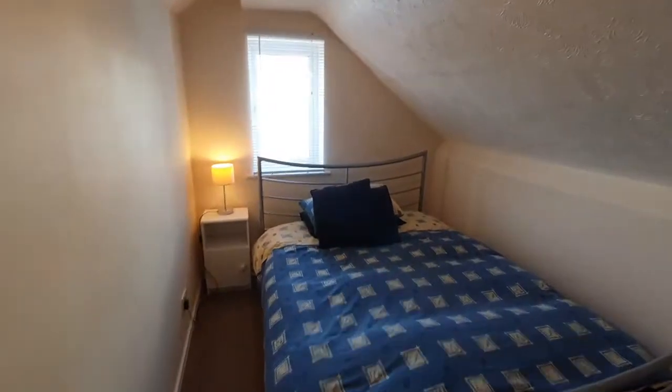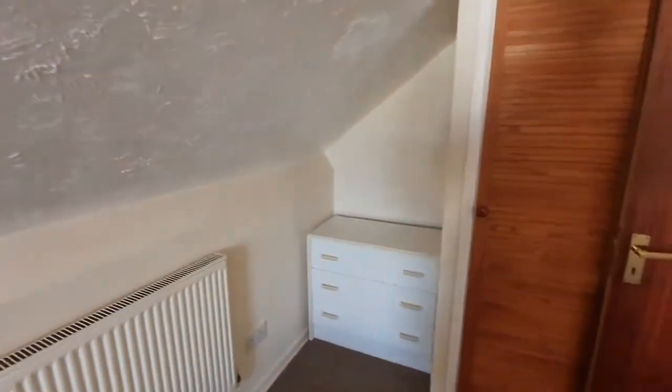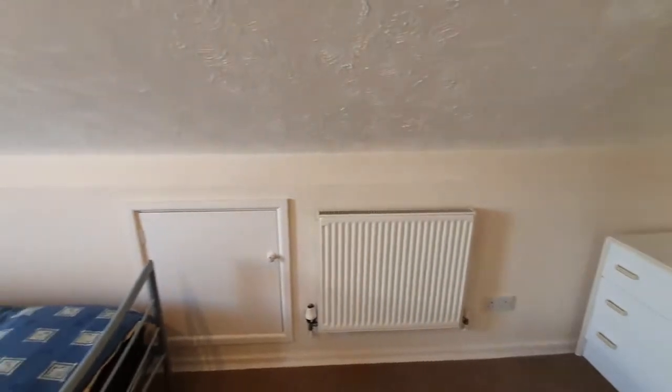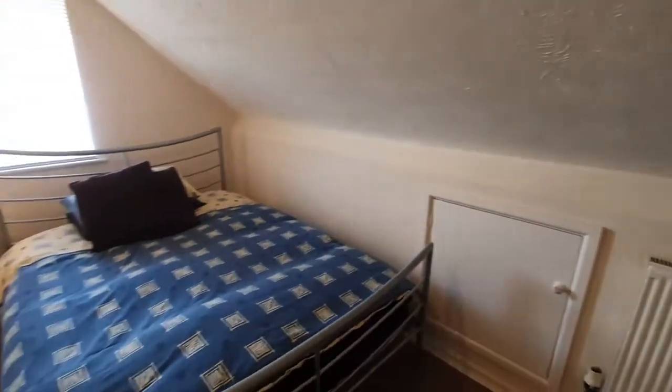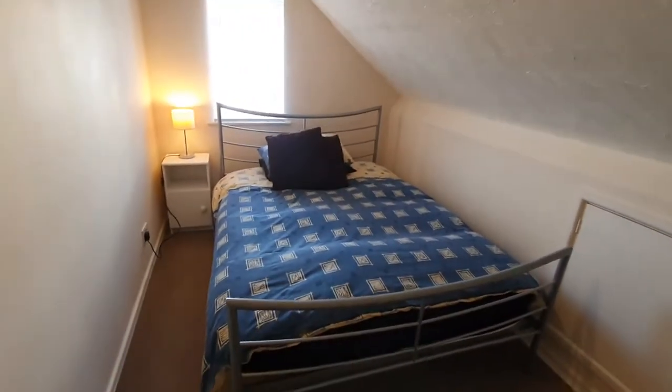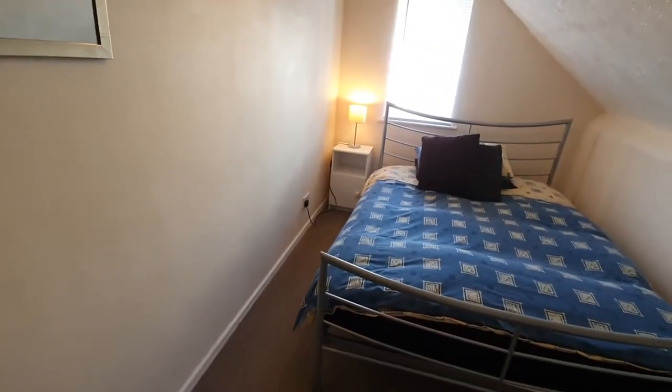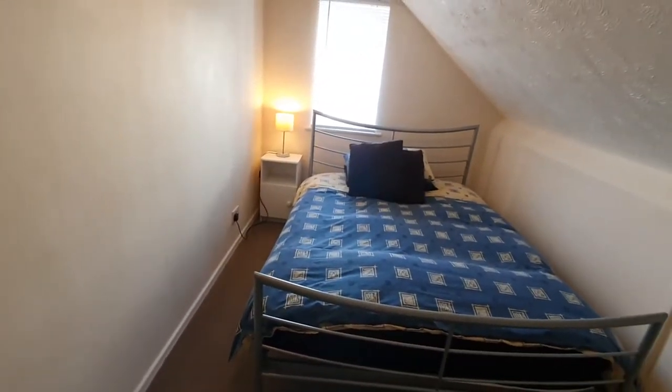The double room has a double bed, chest of drawers, and a built-in wardrobe behind the door. The maximum is four people in this property — four people in three bedrooms. We're totally flexible as to whether we rent one, two, or three bedrooms, and obviously vary the price accordingly.